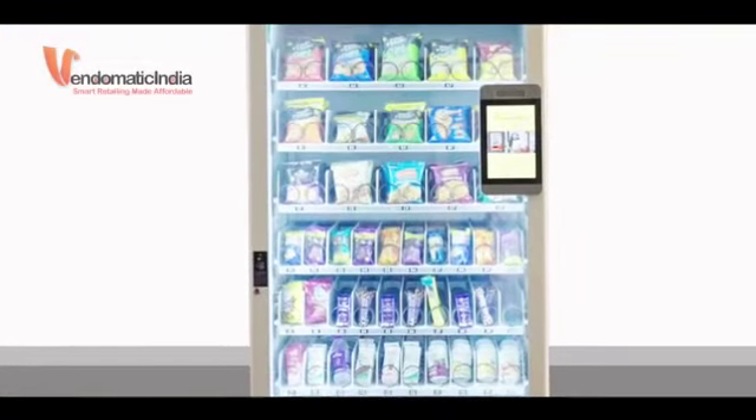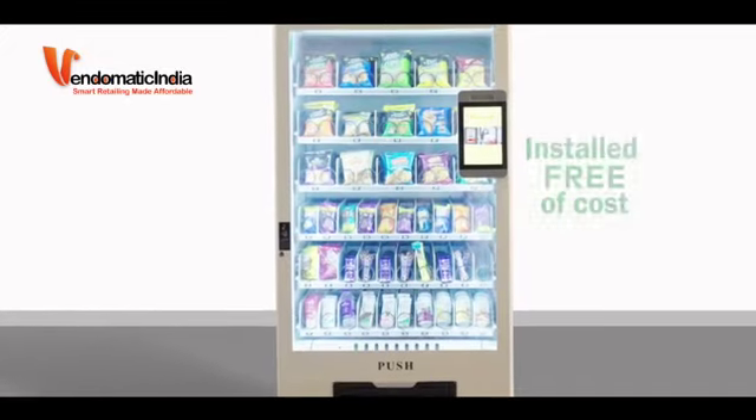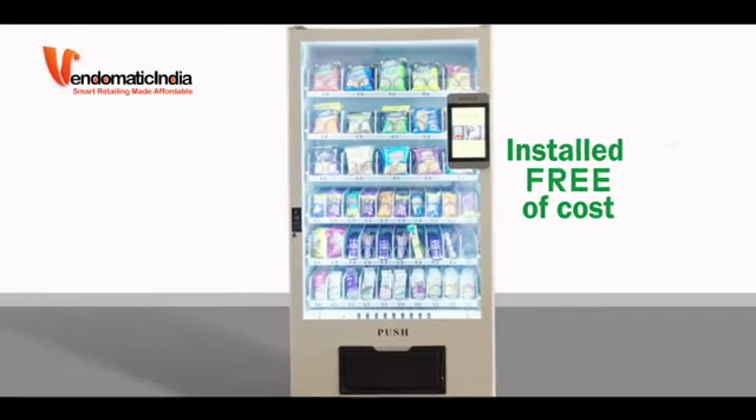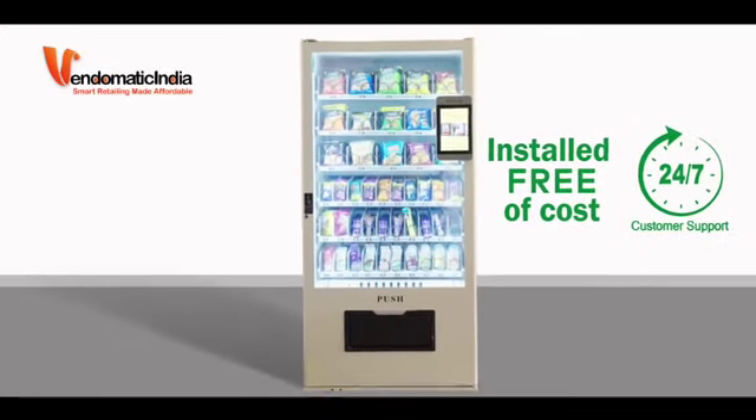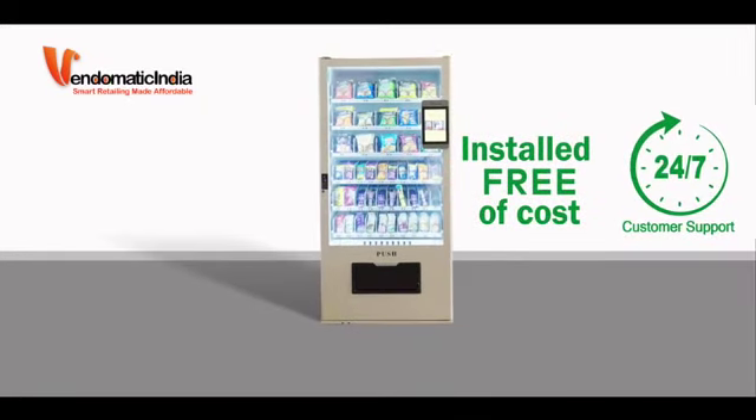Install Vendomatic Automatic Vending Machine. It is a hassle-free, low-maintenance machine. Not just that, it's absolutely free and the support works 24 by 7. So let your people enjoy any time of the day or night.